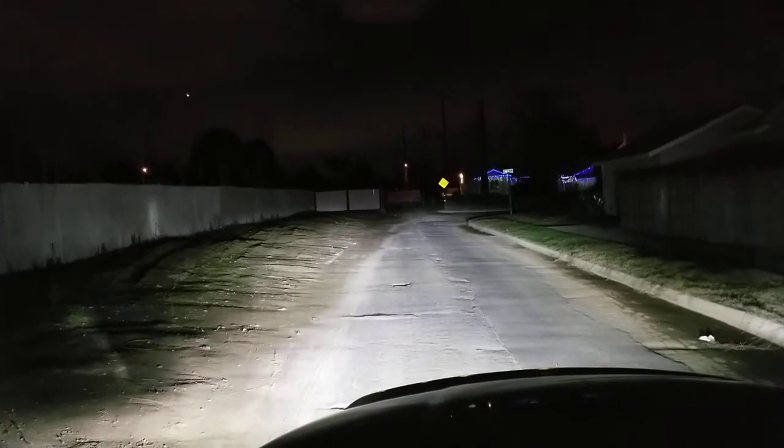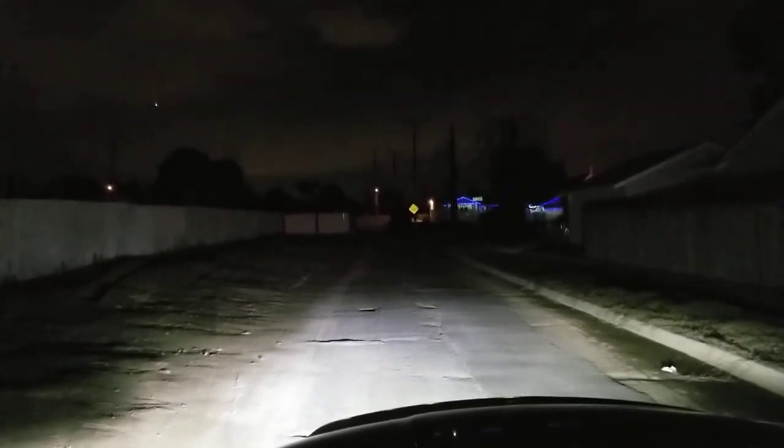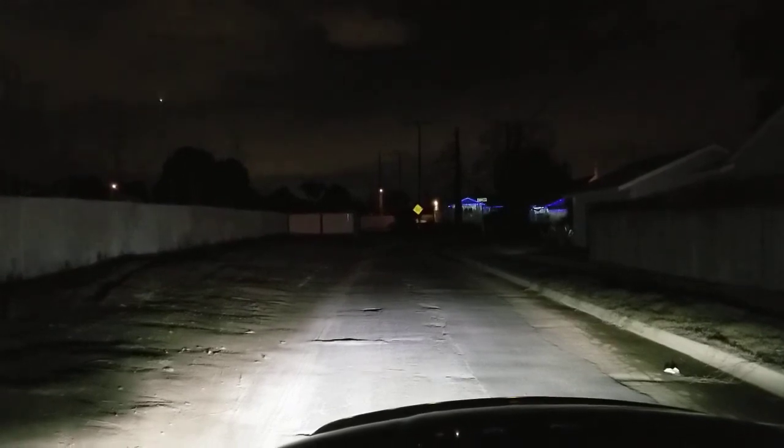So back to driving without the fog lights. With fog only — fog only. I've only had these things for one day, and I'll be honest with you, I'm beyond impressed.